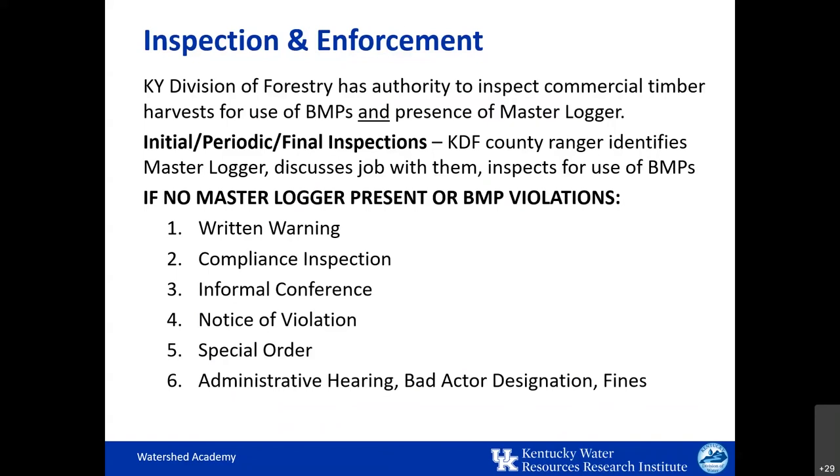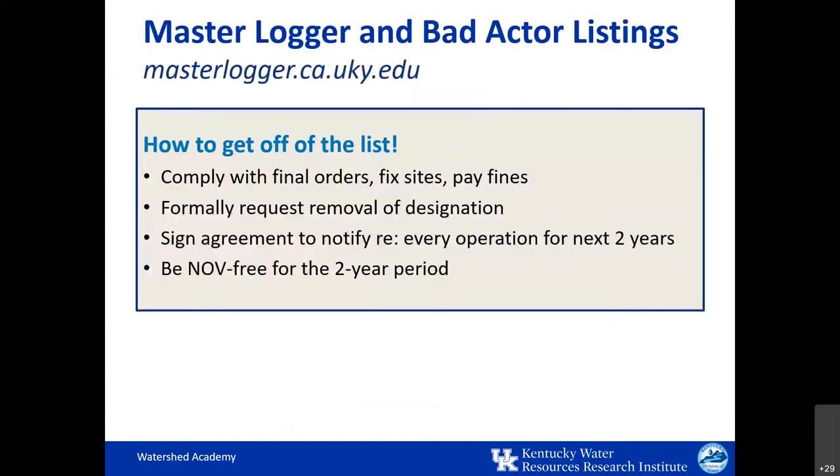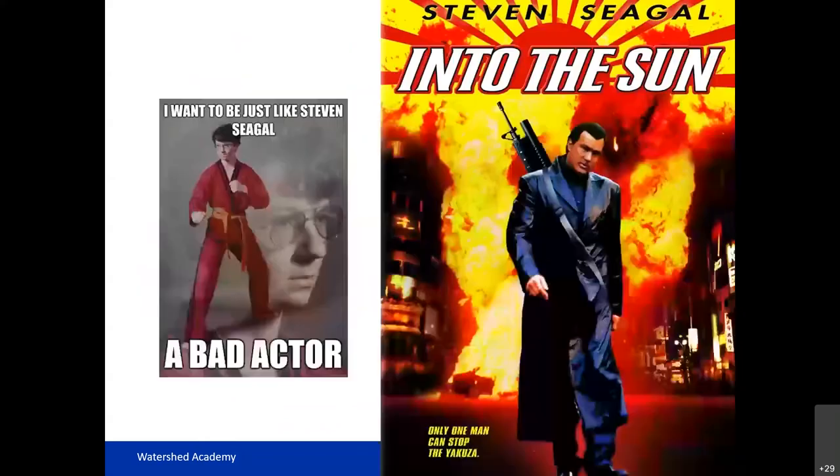Continued violations can result in an administrative hearing, a thousand-dollar-per-violation fine, and the logger's designation as a 'bad actor.' In addition to listing master loggers in Kentucky, the website also provides a database of bad actors, and mills can choose not to purchase logs from individuals on this list — so there can be real financial repercussions. If a logger wants to get off this list, there is a procedure that includes complying with final orders, formally requesting removal of the designation, signing an agreement to notify the Division of Forestry of every logging operation for the next two years, and being NOV-free for that two-year period. So, don't be a bad actor.